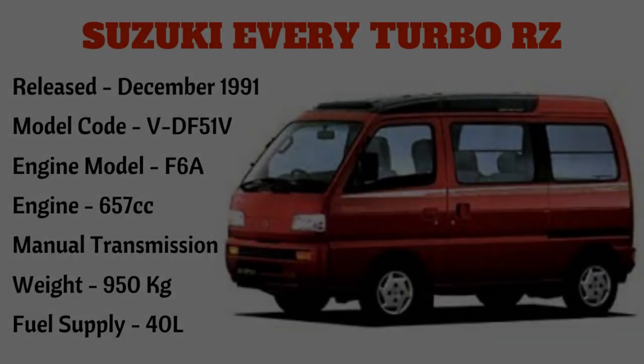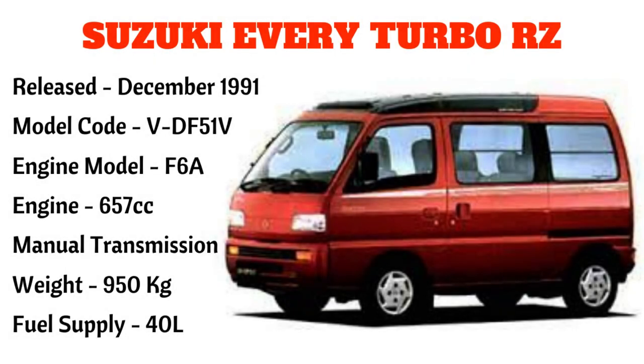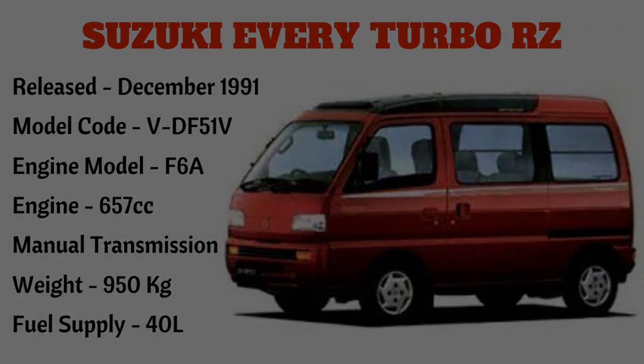Ang susunod po ay ang Suzuki Every Turbo RZ, narilís noong December 1991, na may model code VDF51V, engine model F6A, 657cc, manual transmission, at may timbang na 950 kilograms at may fuel supply na 40 liters.